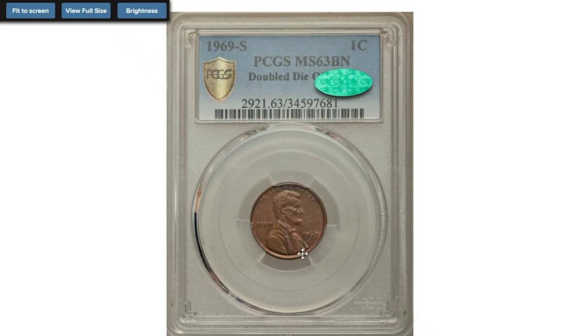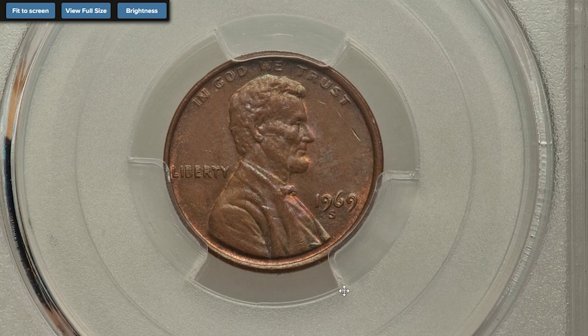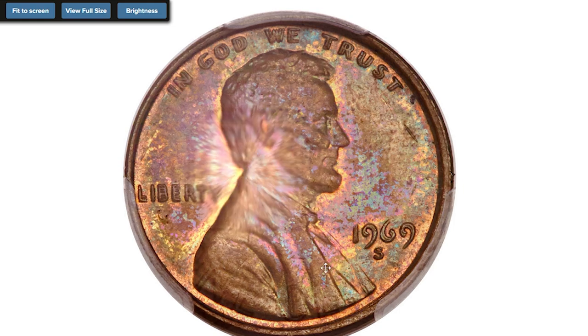Hey everyone, in this short episode I'm going to show you three very rare Lincoln cents sold at auctions. This is the 1969-S proof penny with double die obverse, graded MS-63 Brown by PCGS, ranked first among the top 100 US modern coins.